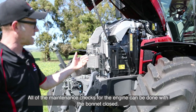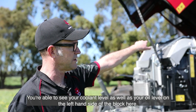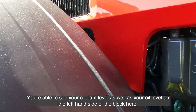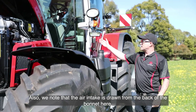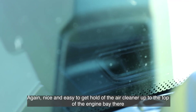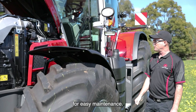All of the maintenance checks for the engine can be done with the bonnet closed. You're able to see your coolant level as well as your oil level on the left-hand side of the block. So it's nice and easy to do your daily checks. The air intake is drawn from the back of the bonnet, and the air cleaner at the top of the engine bay is also nice and easy to access for easy maintenance.